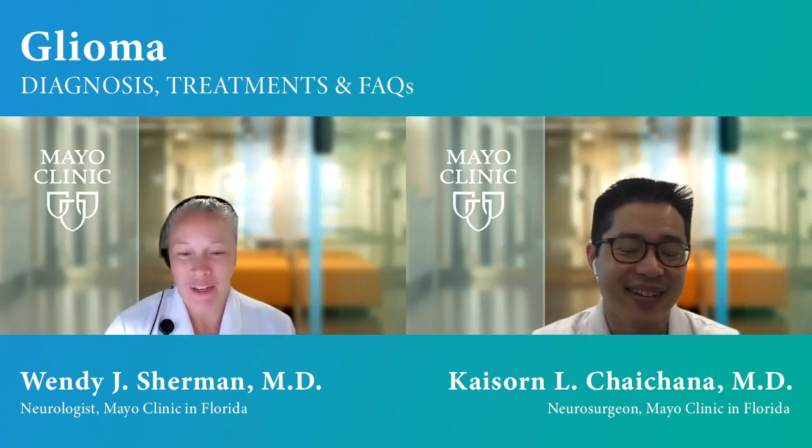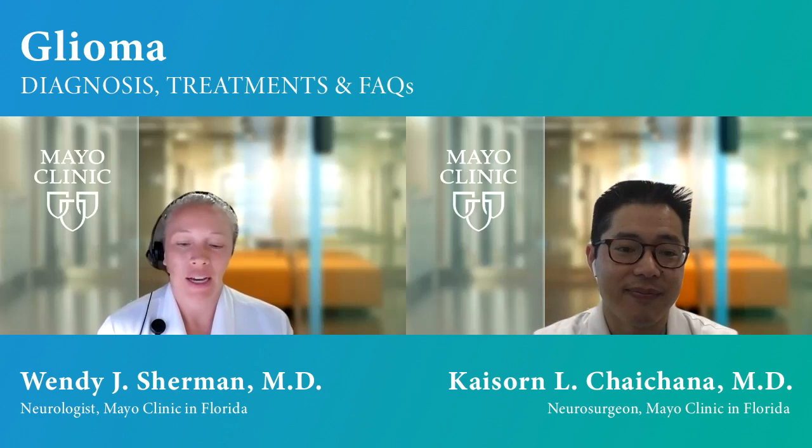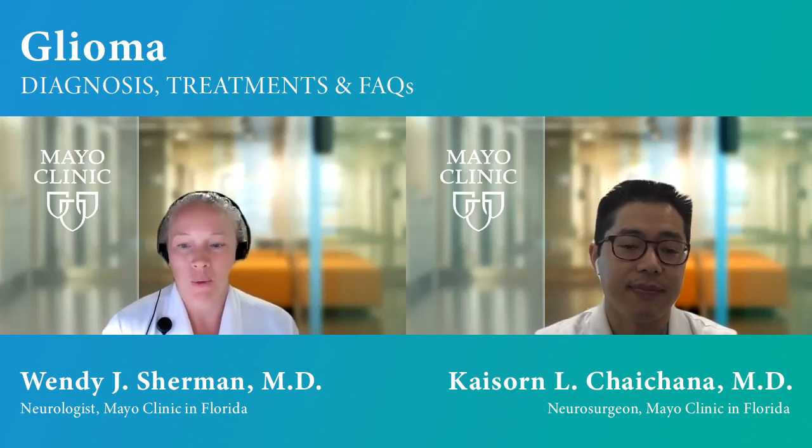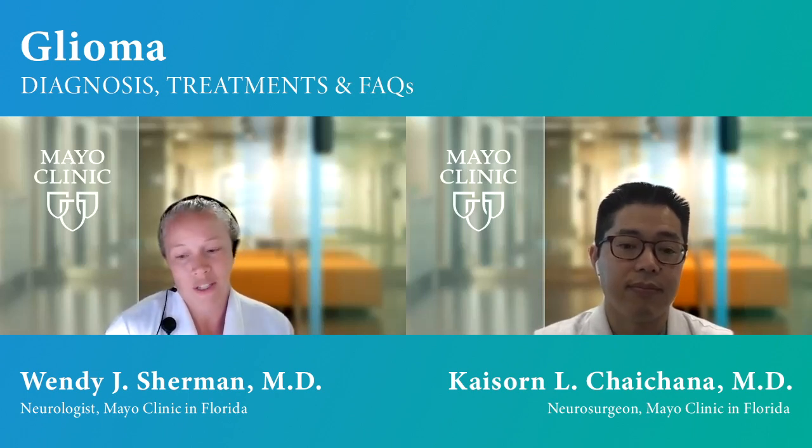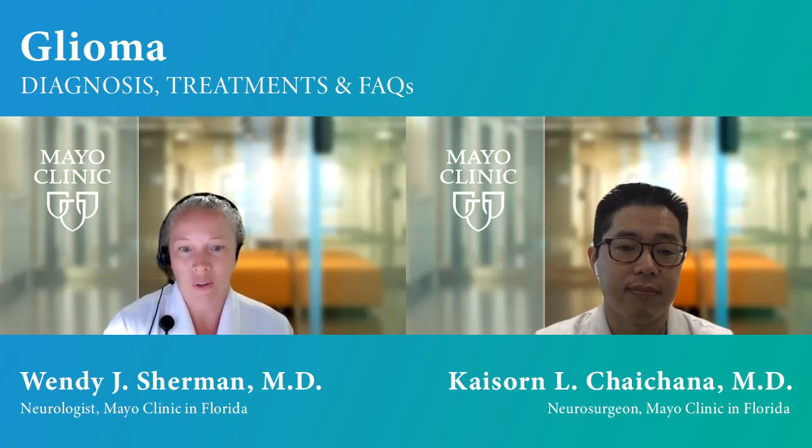I'm Wendy Sherman. I'm a neuro-oncologist here at Mayo Clinic, Florida. I specialize in both primary as well as secondary or metastatic brain and spinal cord tumors. I really got into this field because of a need — there's a great need to find better treatments and ultimately a cure for these patients, and that's really what drives me. I'm very involved in clinical research and translational research, and I also have an interest in providing care for the whole patient, not just their chemotherapy or treatments, but also focusing on quality of life and everything that comes along with having a brain tumor diagnosis.